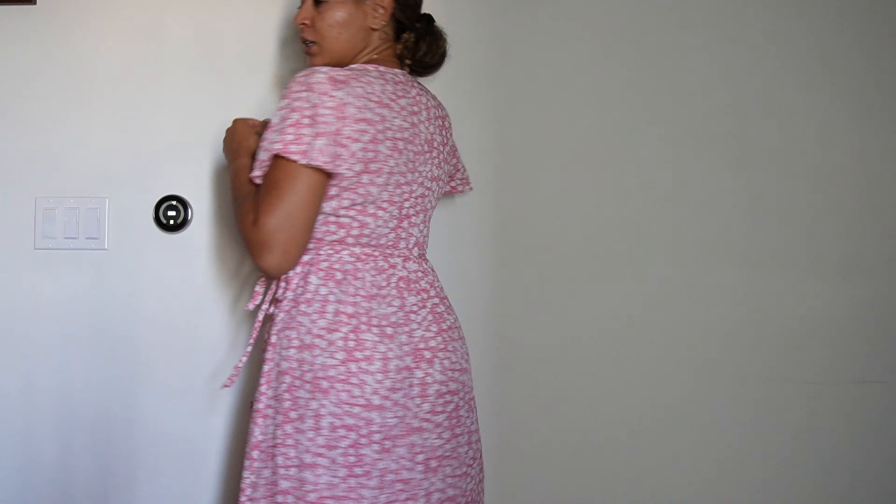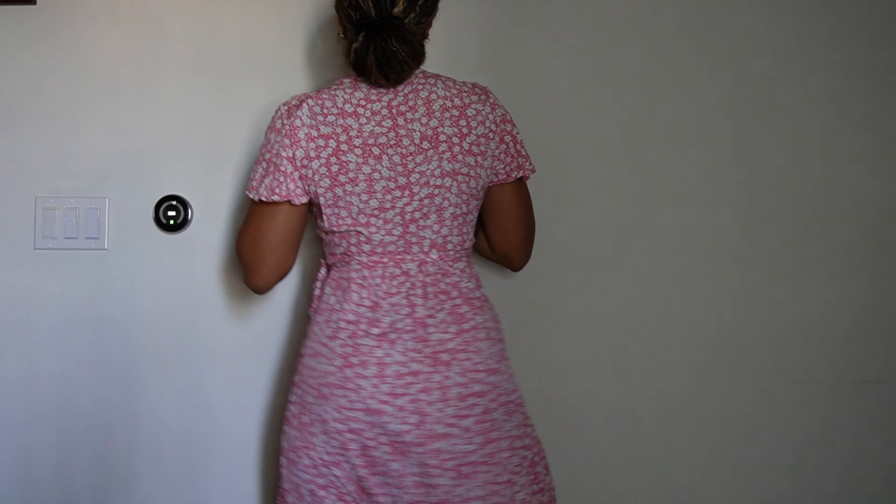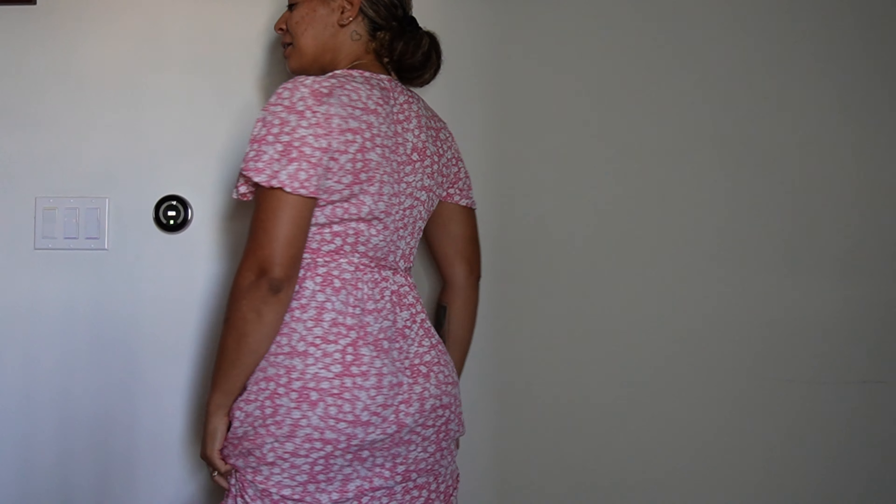You can see it's very cutesy — it's definitely giving summertime. Here's from the side, here's from the front, here's from the back. It's got a nice little sway too, it's doing what it needs to do. Let's get into the next one.